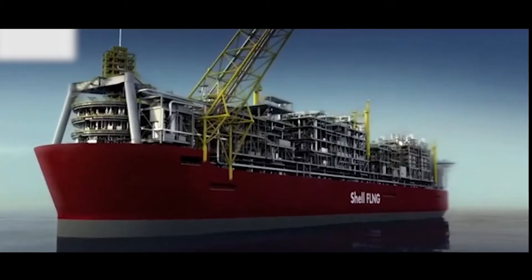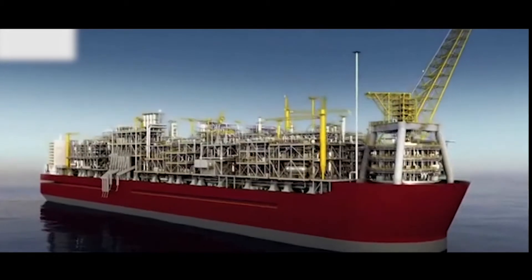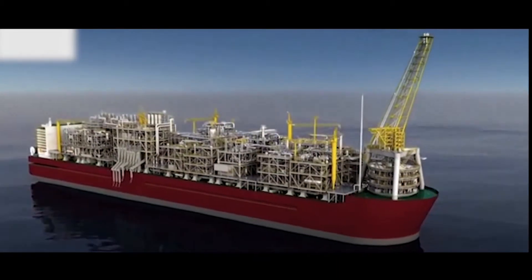It is an enormously challenging project. Just by sheer size, it is pretty much twice the size of anything we have built before. It brings a huge amount of novelty. It will have to contend and survive five or six major weather events each year, and it's designed to withstand a 10,000-year storm on location without disconnect.